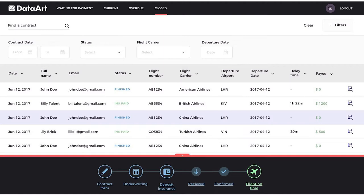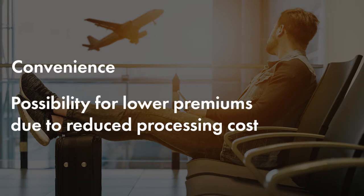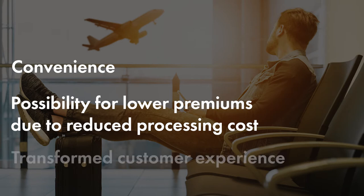The demo app offers numerous benefits to both the insurance company and their clients. Benefits to the insured include convenience, potential lower premiums due to a reduced cost of processing, and a transformed customer experience.